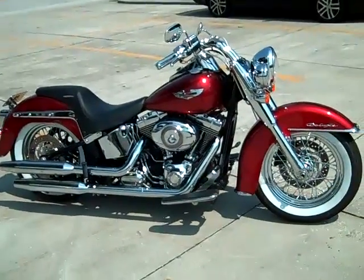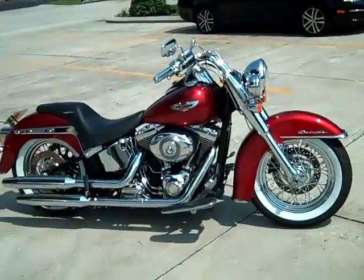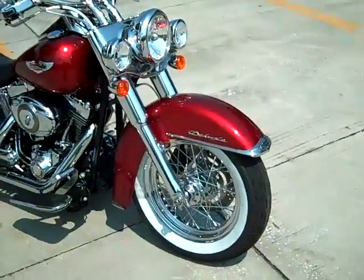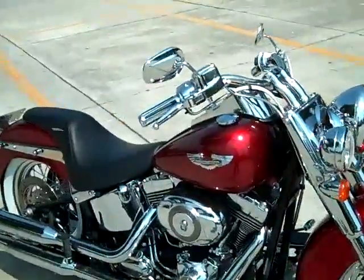Check out this Cherry Red 2008 Harley Davidson Softail Deluxe. This slammed motorcycle has a chrome front end and a Badlander seat.